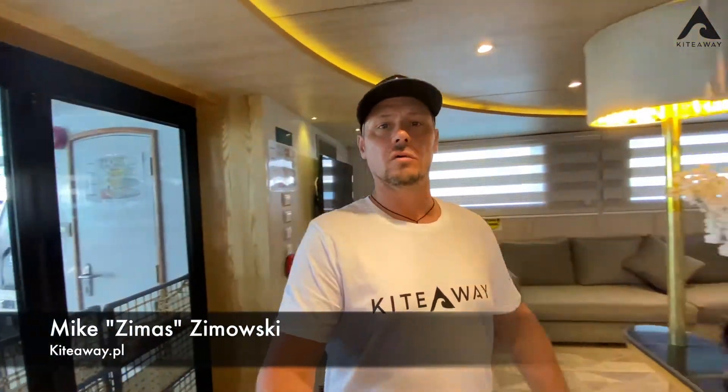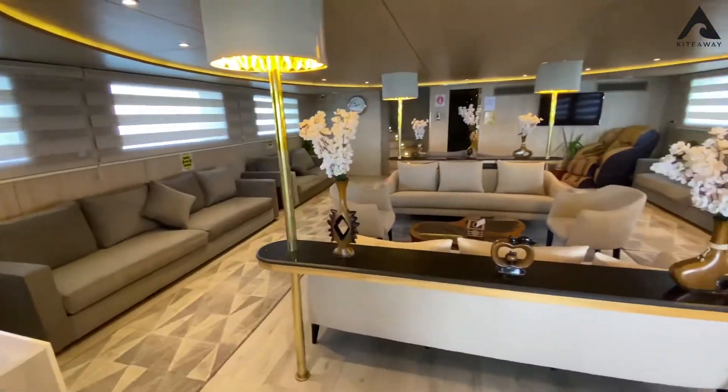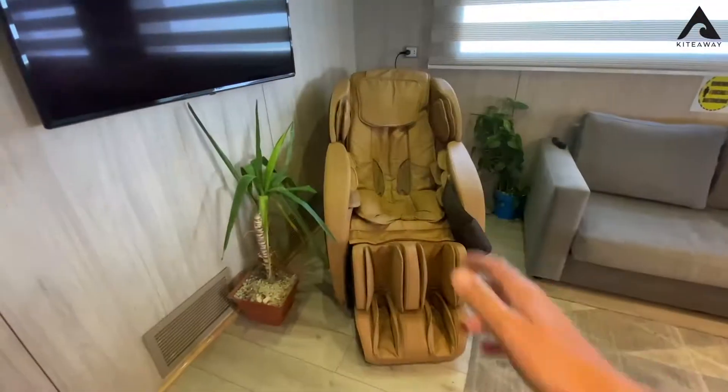Hey guys, we are here in Egypt in the marina. We are on our motor yacht called Captain Sparrow — it's our favorite boat. I love the boat because of the quality. Let me show you: it has a massage chair — never say no, never say I have a headache!